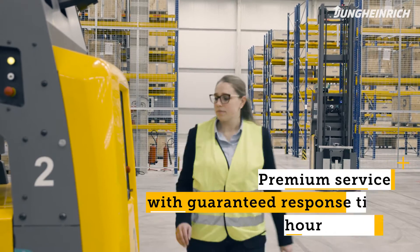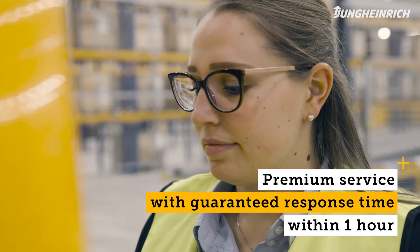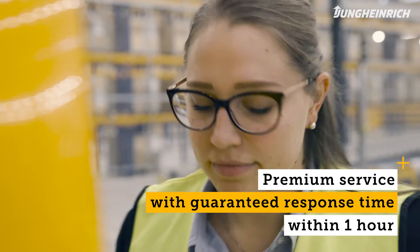We are very happy with the service. We only have a time window of two hours to resupply the customer. Otherwise, the conveyor belt runs empty, which is why we explicitly opted for the premium service, because we have a guaranteed response time within one hour.